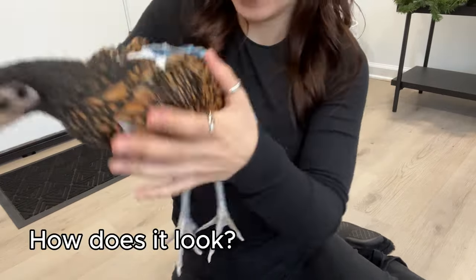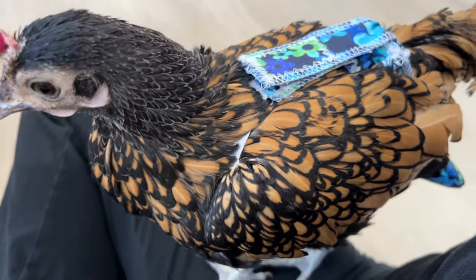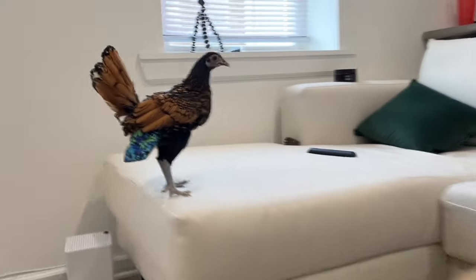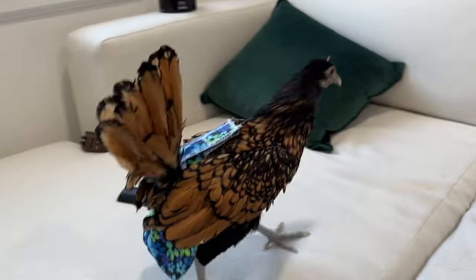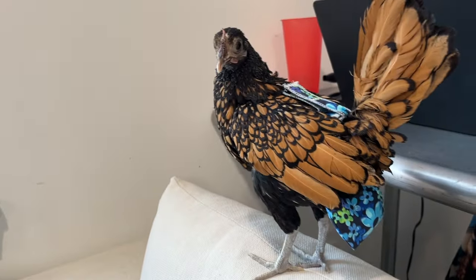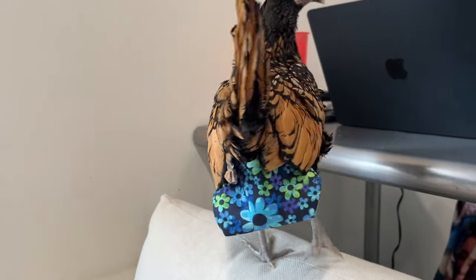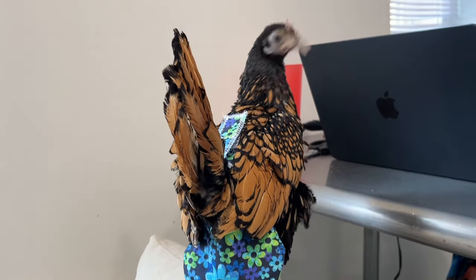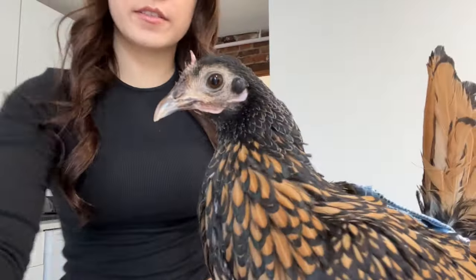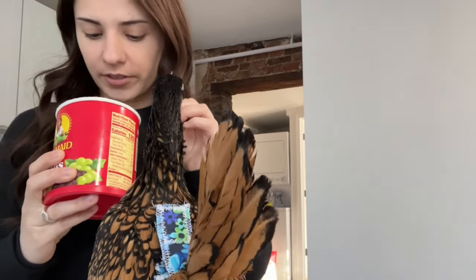It looks really good on her — it looks like a good fit. An immediate first test we can try to see if this is comfortable is: is she going to walk, is she going to freeze, is she going to walk backwards? She's walking — it's new, but it's nice. You look so pretty. Do you need a raisin for your troubles? Let's get the girl a raisin — you deserve it very much and I'm very proud of you.